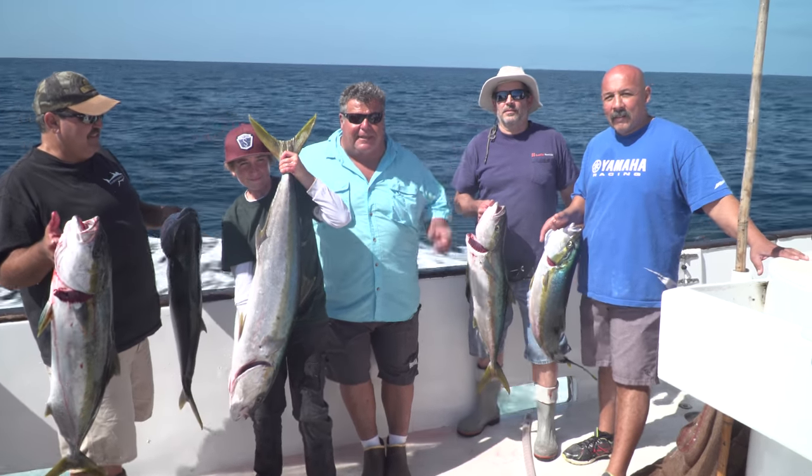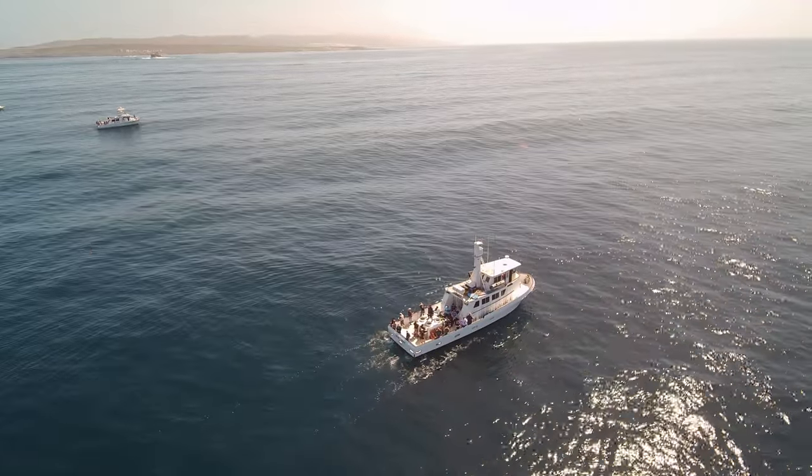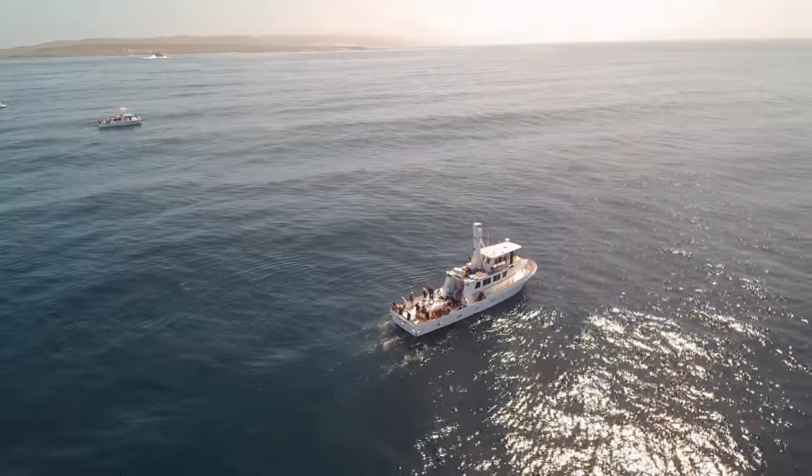We started off at Pyramid, but the conditions were wrong. We came all the way to the other end of the island and we were rewarded with these nice yellowtail.